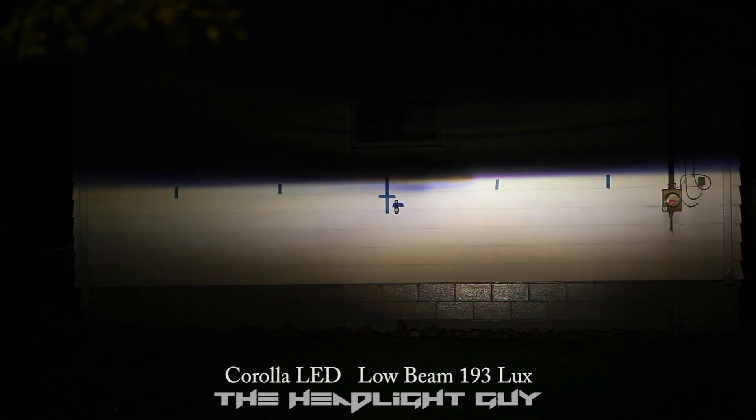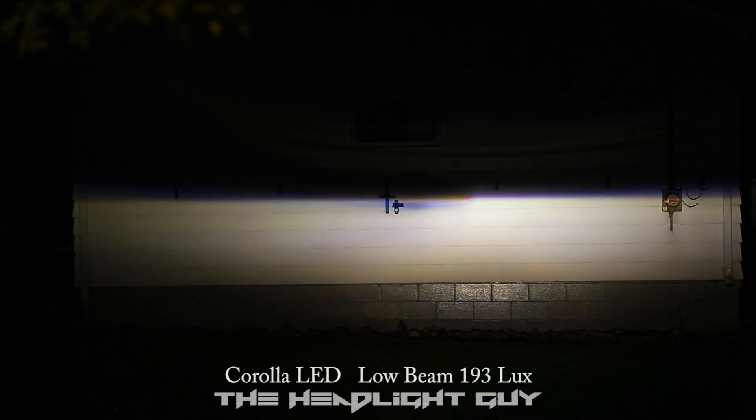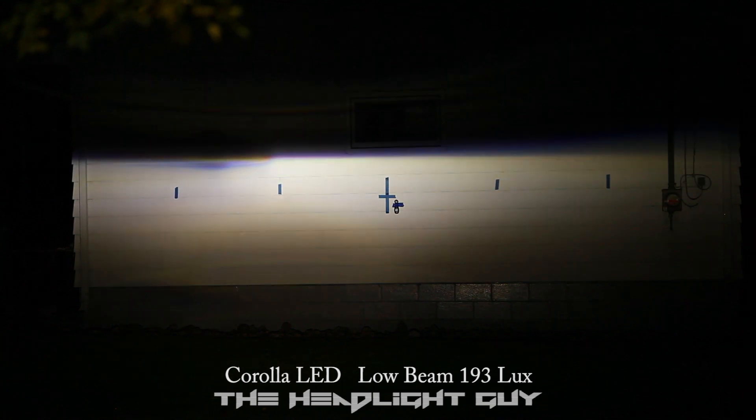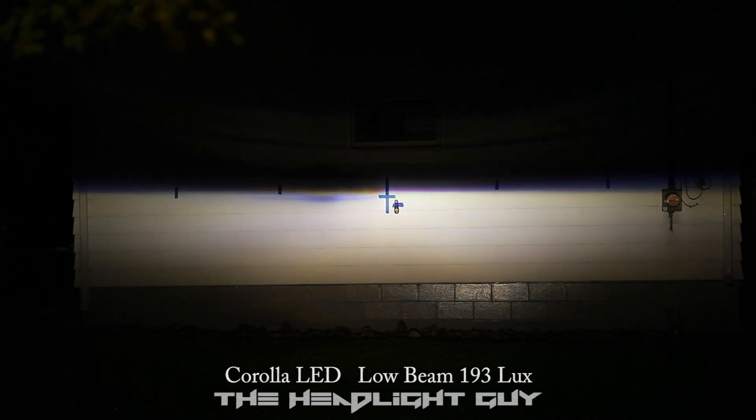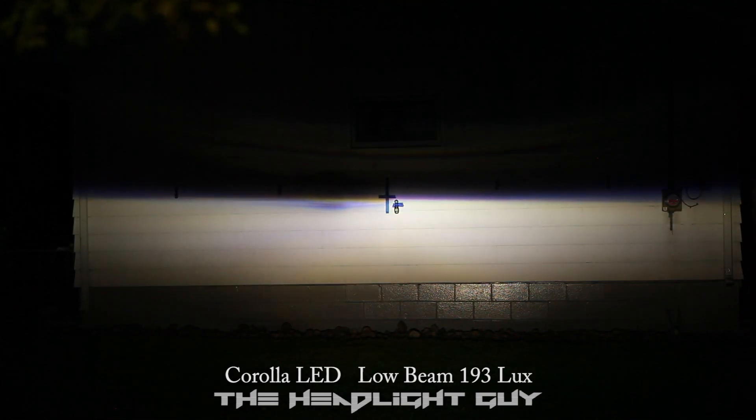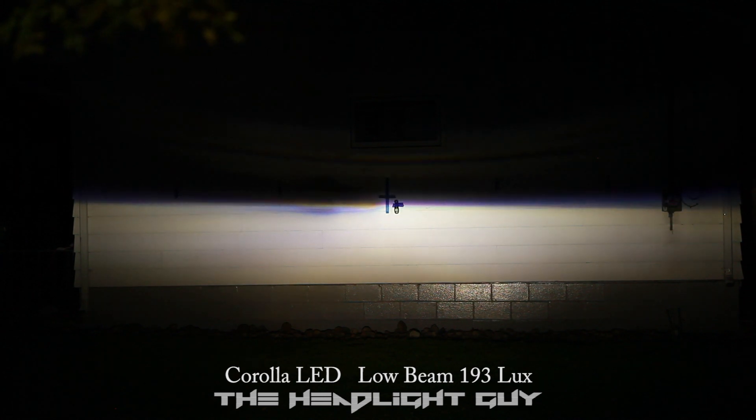First up, here is the Toyota. It is the dimmest of the bunch. It is decently wide, with a nice little center hot spot. Still far better than halogen in my opinion. You are going to see some lines up top, and that is usually resulting in color flicker.